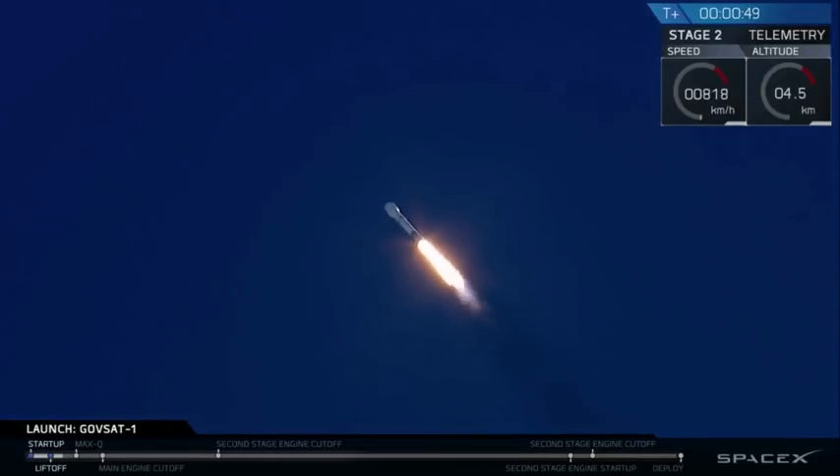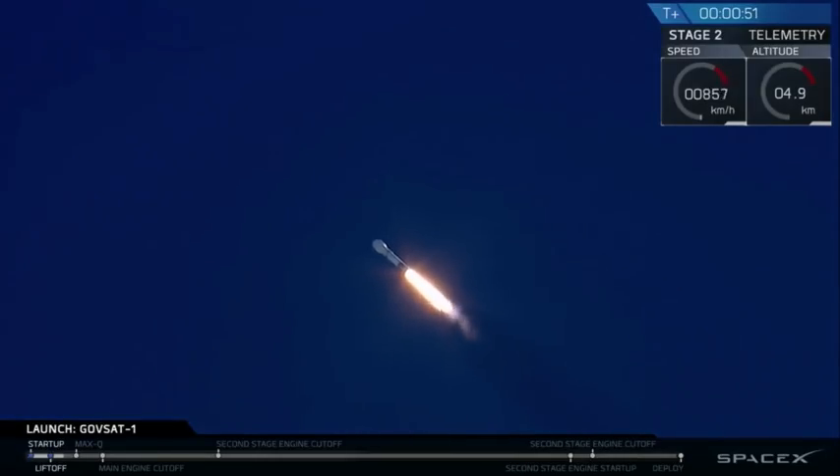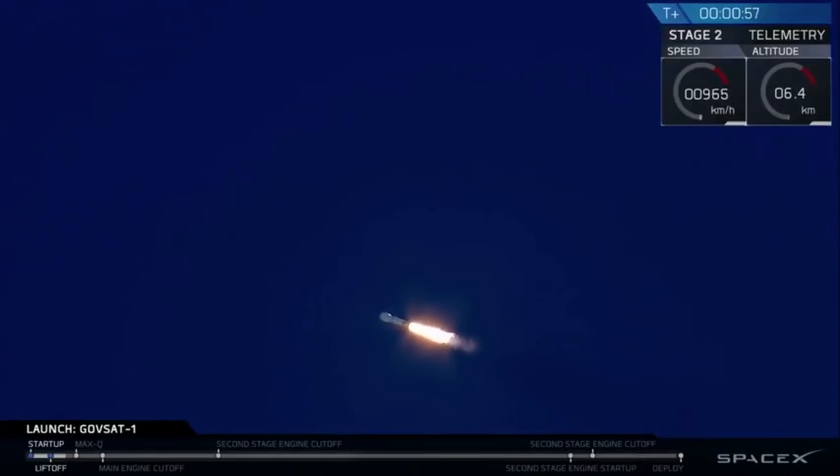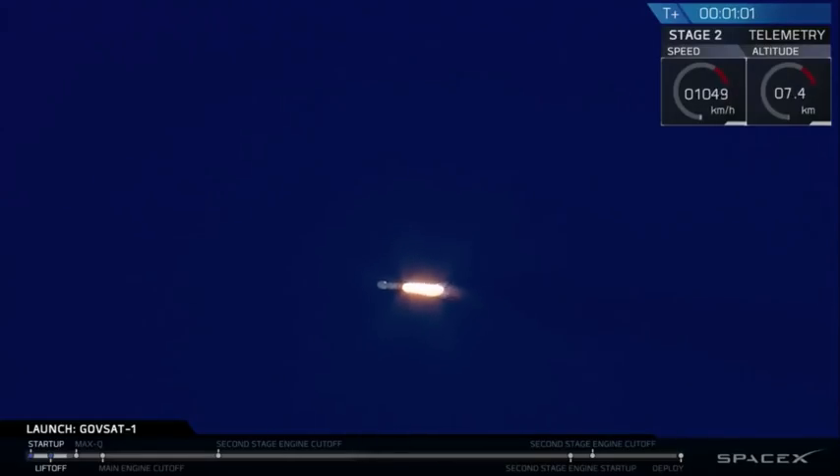And there you saw a successful liftoff of the Falcon 9. Stage 1 propulsion all looking nominal. Beautiful, clear shot of Falcon 9 ascending through the Florida sky there. About to go through supersonic — you may see a sonic boom with this sort of clear sky. Vehicle is supersonic.